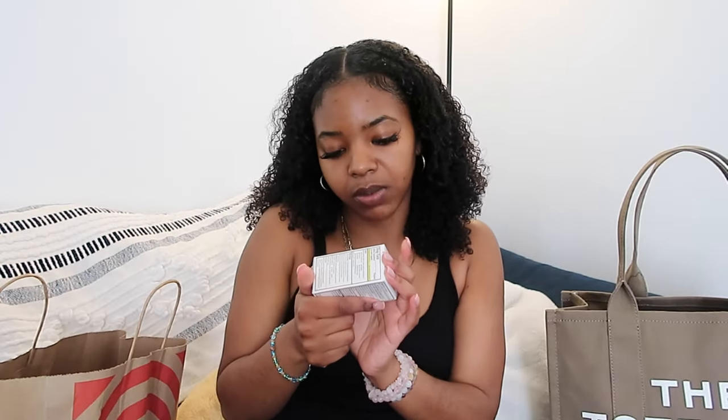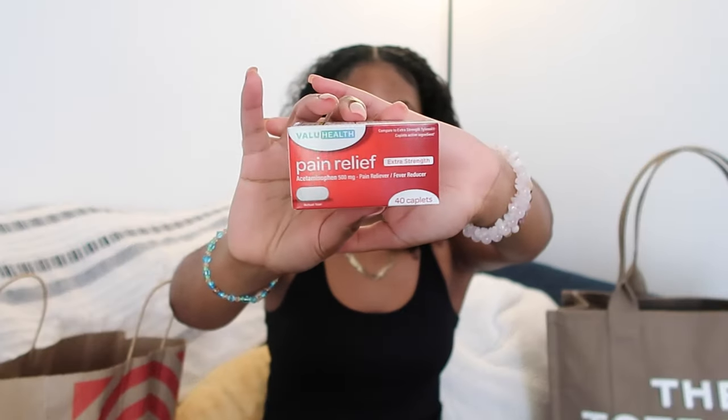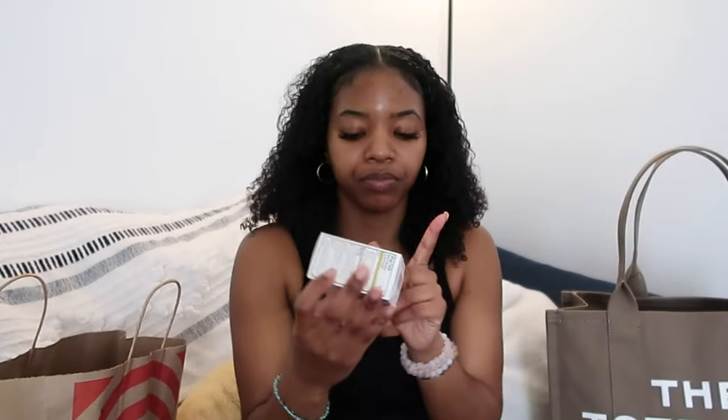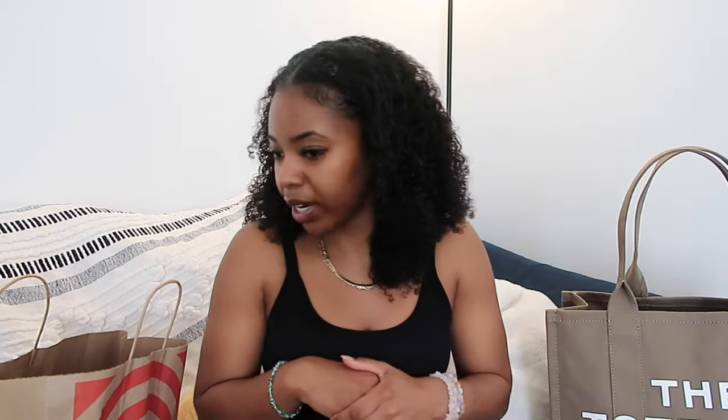Another thing I got from the dollar store — some extra strength Tylenol, well the generic brand from Dollar Tree. Because nobody's got time for headaches and hangovers. This might actually be a good idea to put in my carry-on because dealing with the hustle and bustle of the airport I'm gonna get a headache, so that will go in there.